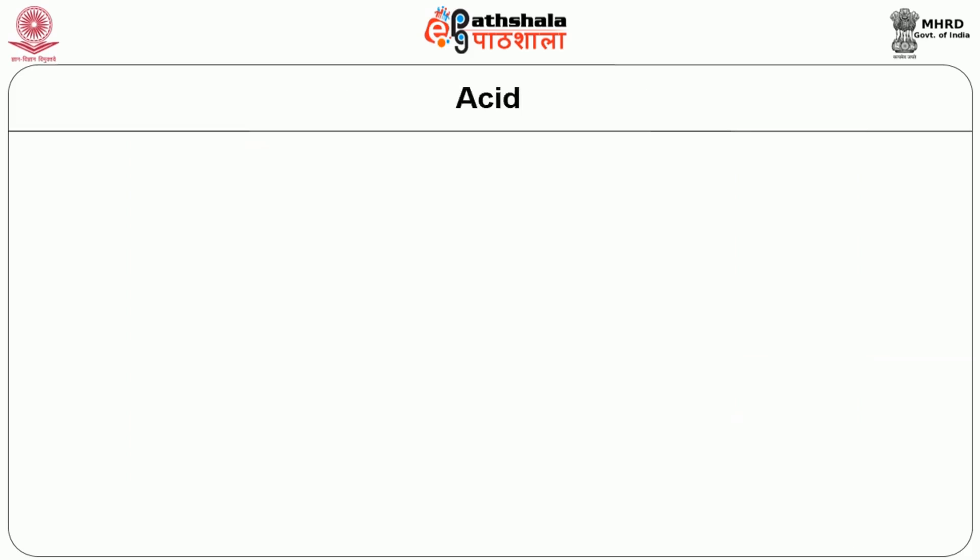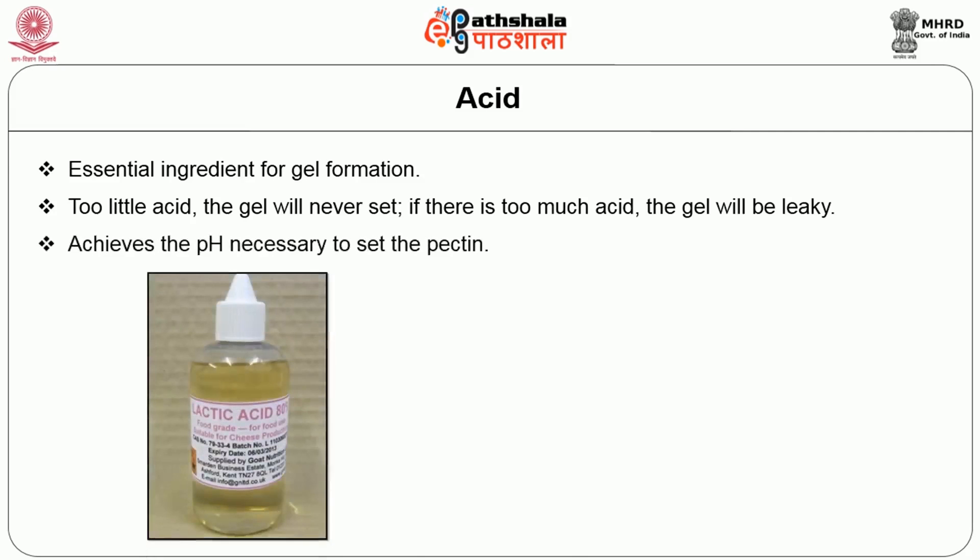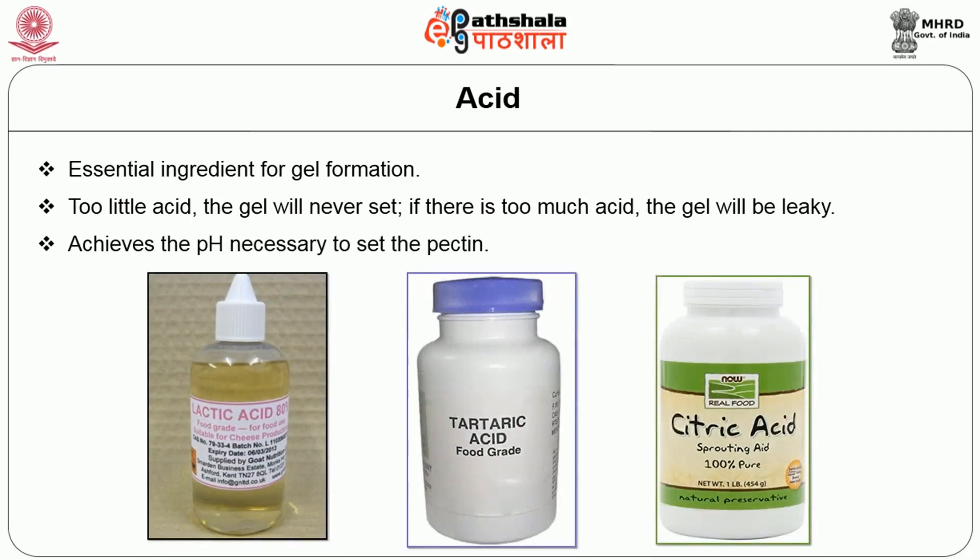Acid is an essential ingredient in gelled products for gel formation and flavor. Commercial pectin products contain acid that helps ensure gelling. Acid cuts the sweetness of sugar and achieves the pH necessary to set the pectin. The optimal pH value for the gelling process is achieved by adding edible acids and their salts. Fruits supply some acid, but frequently additional fruit acid is needed to bring pH into the correct range.